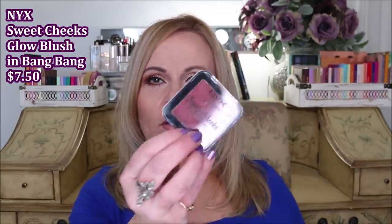I got this blush from NYX called Sweet Cheeks Glow - this is the glow one and it's called Bang Bang. When you look at the box it looks like it's gonna be like a mid-tone pink, but when you get it out, it's like a dark cherry. When I tried to work with that, I just can't wear it. If you're one of my darker skin gals I think you'll love this color - it's got a little bit of a glow to it. I like the formula, it's really soft and really blendable.